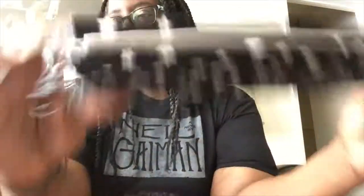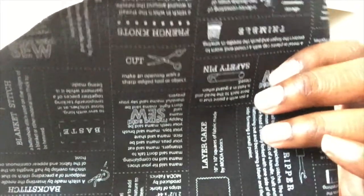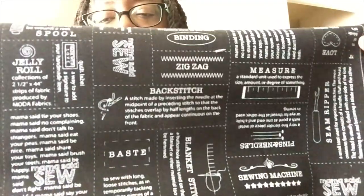Stars. Now my last three — this one is all little sewing terms, but they're defined. They're all quilting or sewing terms. It has sew, and thimble, and safety pin, and cut, and French knots, and blanket stitch, with little descriptions on there. But you can tell it's quilt, because it's got things like jelly roll and layer cake. Those are all little quilting terms. So that's a bit of fun.